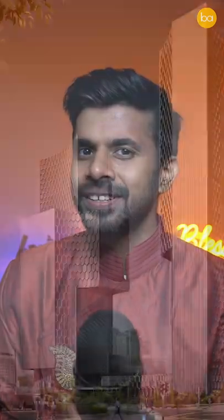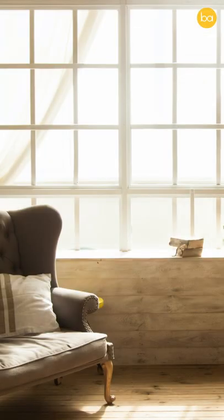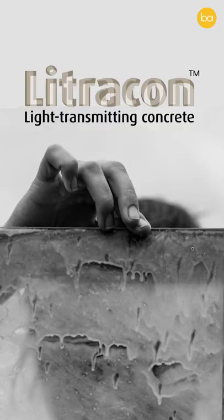Did you know you can now make buildings of translucent concrete? What if you could live in structures made with strong materials that can diffuse natural light and illuminate your entire space? Well, that is possible with translucent concrete.